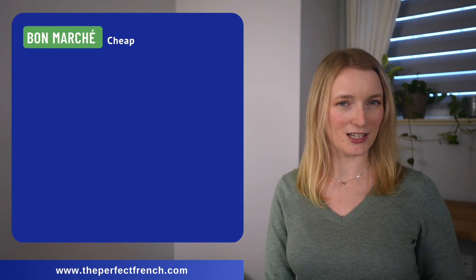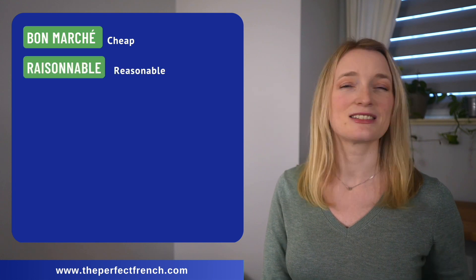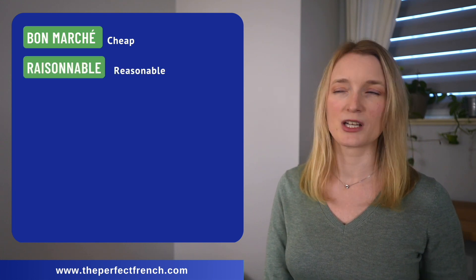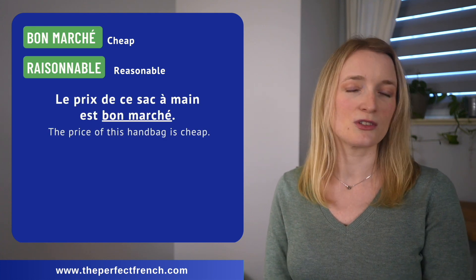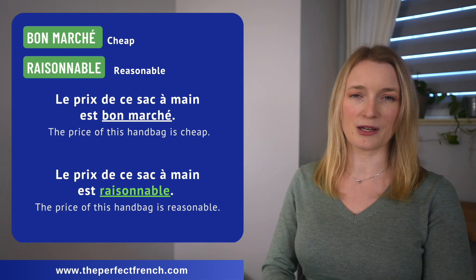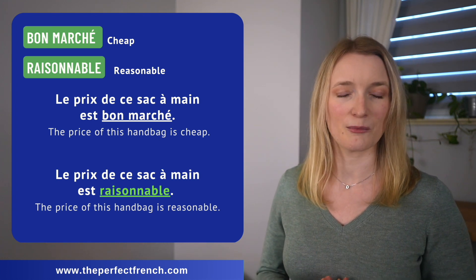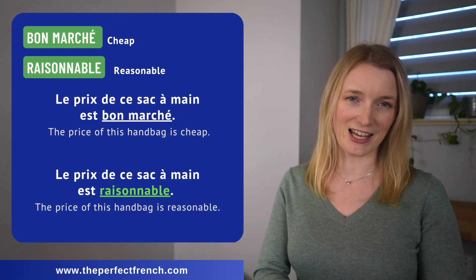And the last one: we have bon marché — which is cheap — and it can be replaced by raisonnable. Le prix de ce sac à main est bon marché. Le prix de ce sac à main est raisonnable.